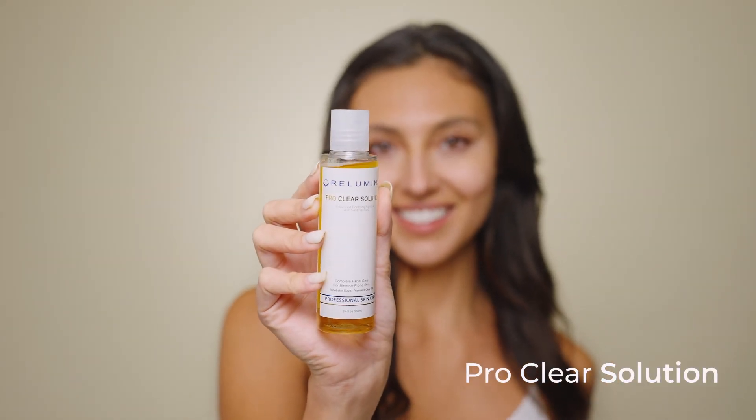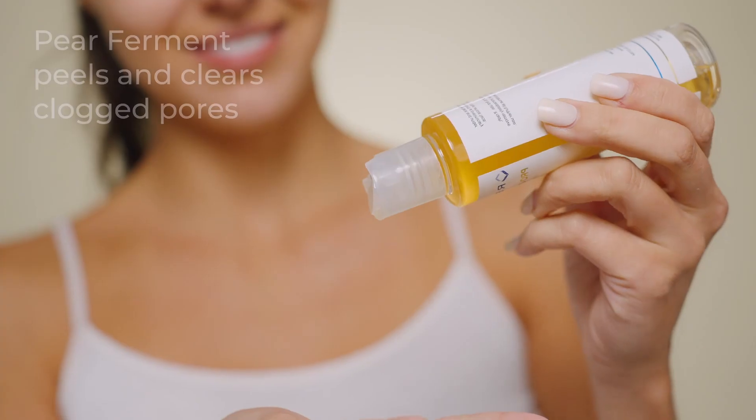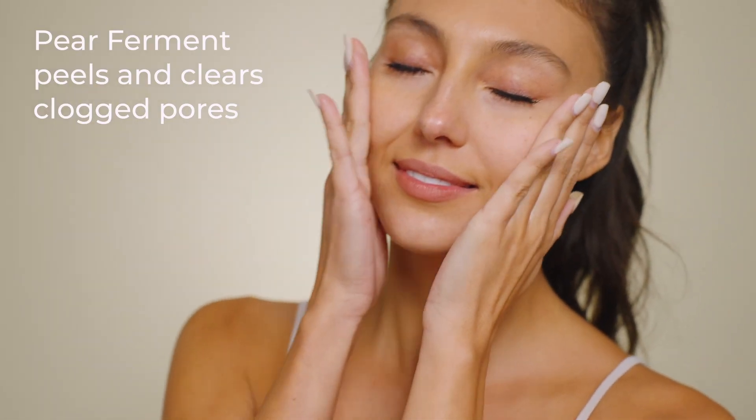Now, tone your skin with the ProClear Solution. This solution contains pear ferment that peels and clears clogged pores, while also acting as an anti-aging ingredient.